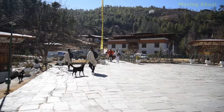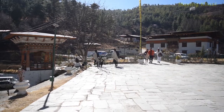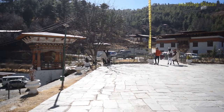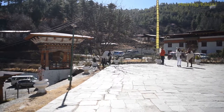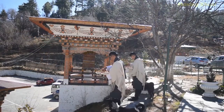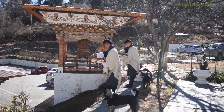The Bhutanese people come to the Dzong to pay homage to their departed relatives or for other purposes of worship. If you go to Bhutan, it would not be fair to complete the tour without seeing this zone.